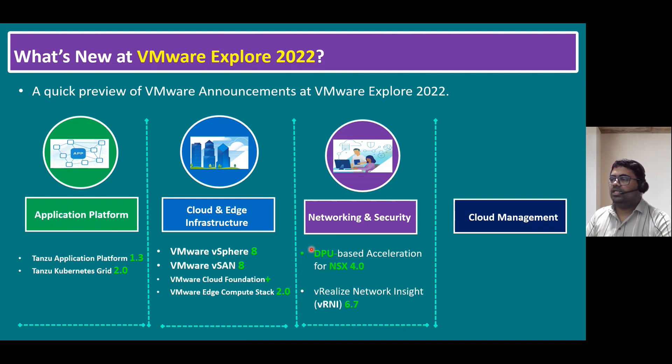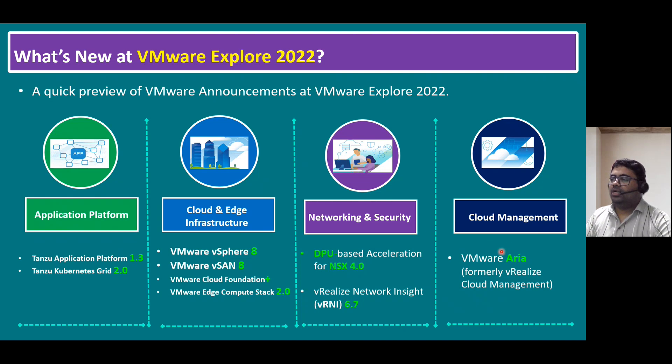One key announcement is DPU-based acceleration for NSX 4.0. There are also new enhancements for VRealize Network Insight 6.7. For customers using cloud management, there are interesting updates as well. VMware has officially changed the name from VRealize Cloud Management to VMware ARIA. Wherever we had the VRealize name, it is now updated to ARIA — so VRealize Network Insight may become ARIA Network Insight, and VRealize Operations Manager may become ARIA Operations Manager.